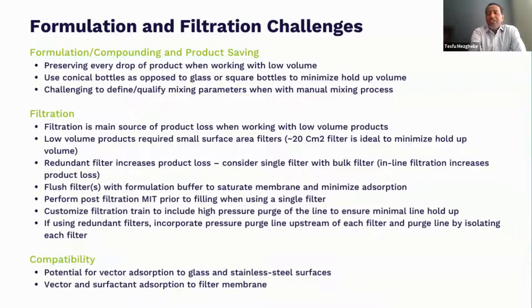Another challenging issue is the use of redundant filters. The industry-recommended guidance is to use two filters in series, but for gene therapy that becomes almost an extreme challenge when you're working with volumes less than 50 mls. The only way to overcome that is to make sure you have some kind of purging system upstream of each filter to drive as much of the product as possible. You'll still lose maybe two or three mls in the membrane, but at least it gives you an opportunity to provide as much of the product as possible.